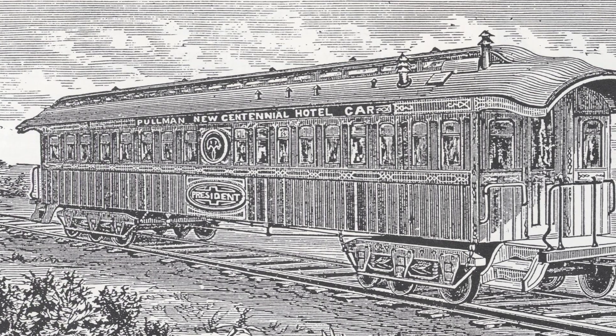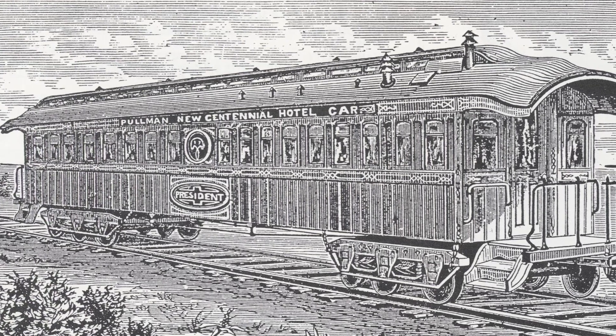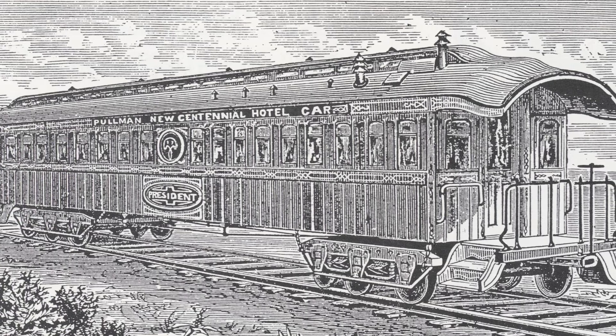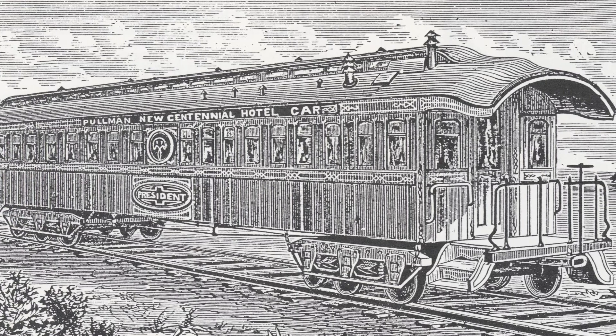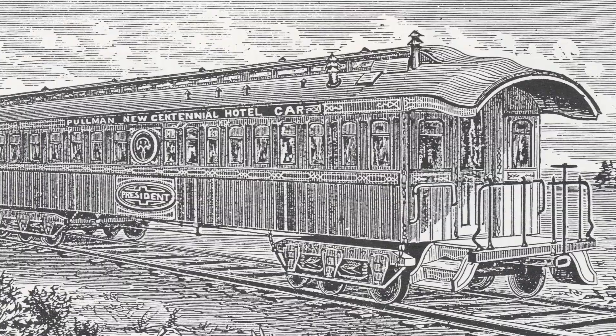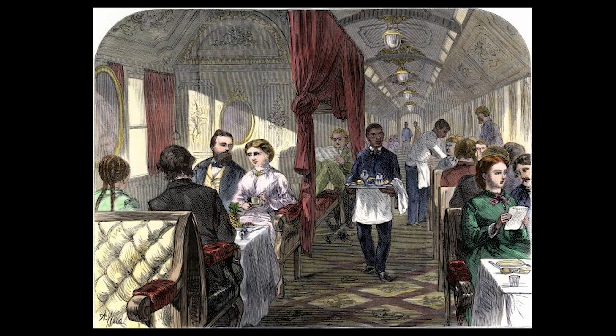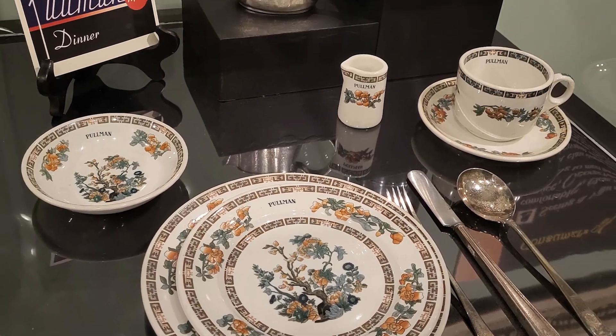The Pullman Company first introduced the President in 1867, providing hotel car service with both sleeping and eating combinations. It was quickly followed by the Kalamazoo and the Western World, as well as many others. George Pullman is credited with creating and developing the dining car. The company first placed it in regular service in 1868. The Delmonico featured a full kitchen and dining car for passengers with a meal price of one dollar. Now passengers no longer had to eat where they slept.